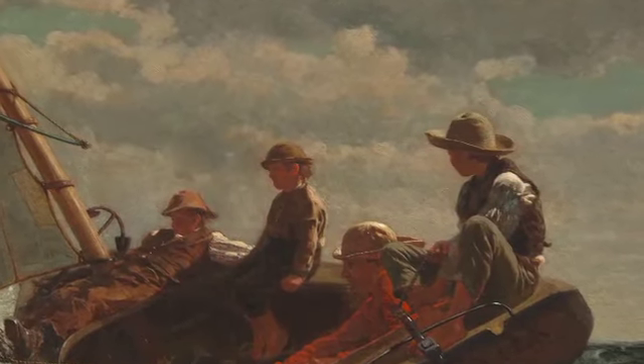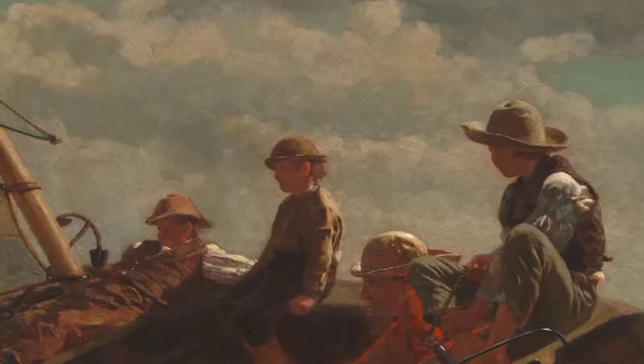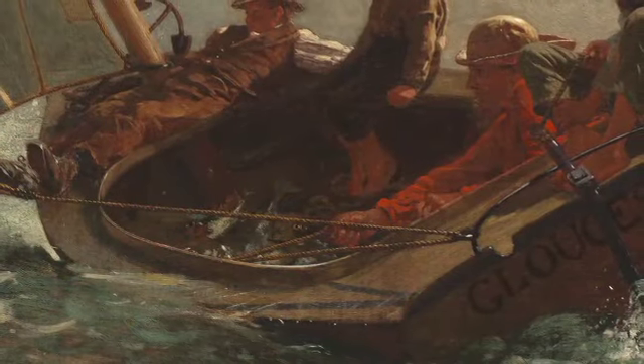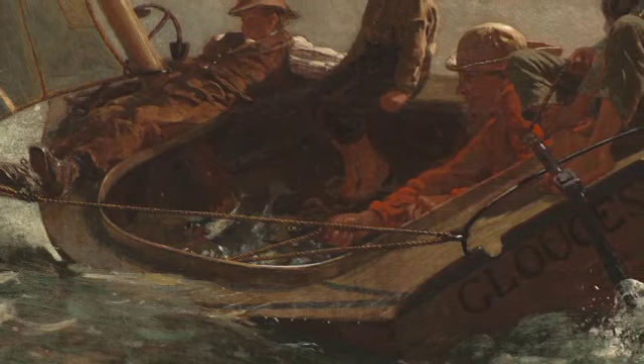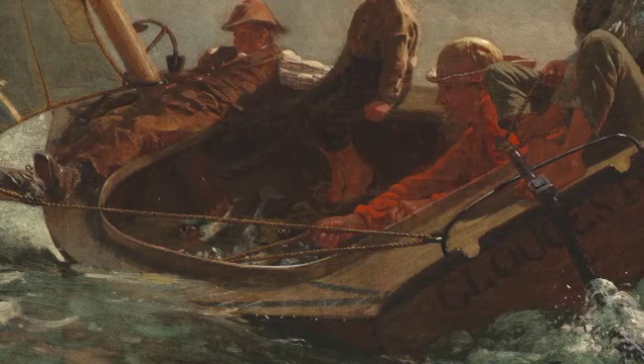Imagine the cool sea spray splashing on them as their boat cuts through the water. Did they have a successful day at sea? Look into the bottom of the boat and you'll see a bunch of fish. They are bringing in their day's catch.